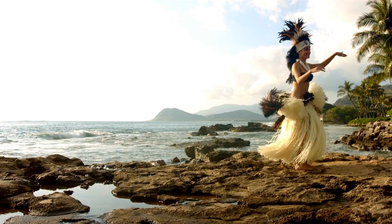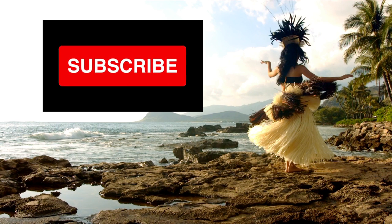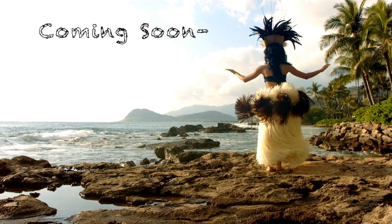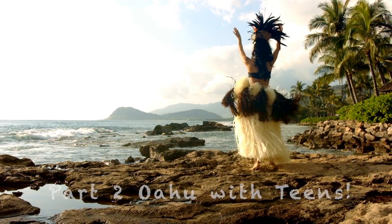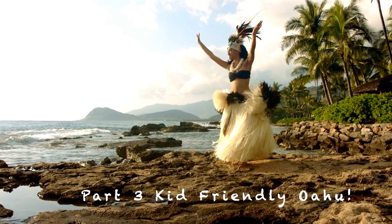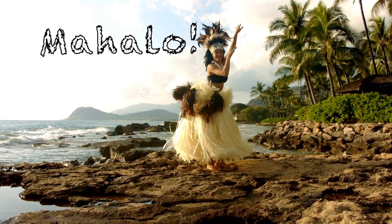YouTube is telling me that thousands of people watch my videos — thank you so much — but most of you are not subscribed. So hit the red subscribe button. Mahalo for watching, and don't forget to subscribe because coming soon we have part two, Oahu with teens, and part three, Kids Friendly Oahu. Hope to see you there — have a good one!